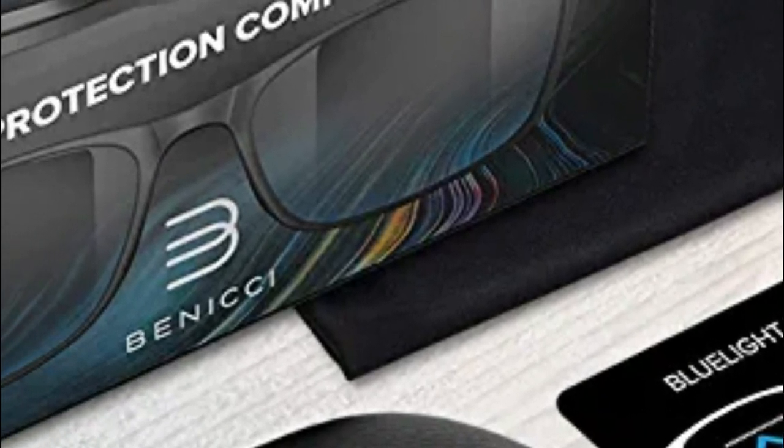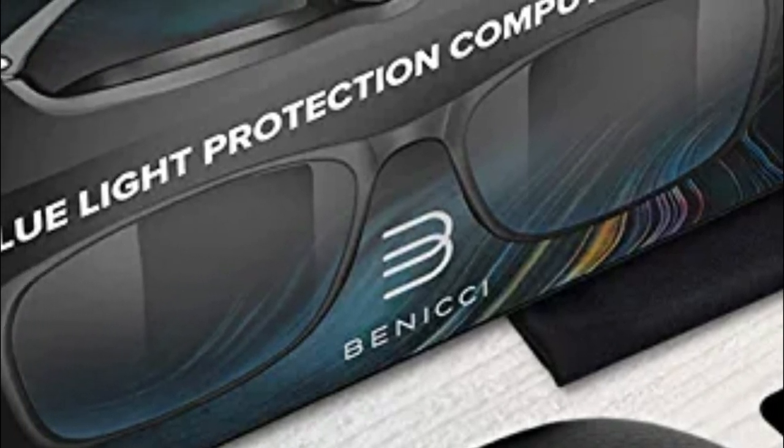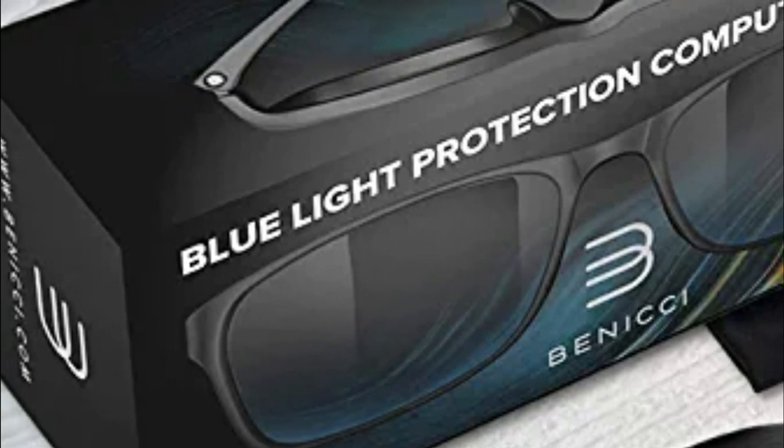These blue-colored light blocking glasses showcase a classic design. These reading glasses can be worn whether you are working or playing games at home. Carry them everywhere — take these gaming glasses to work or school. The blue glasses block light and come with a case that protects them and can easily fit in your car, bag, or even in your backpack.